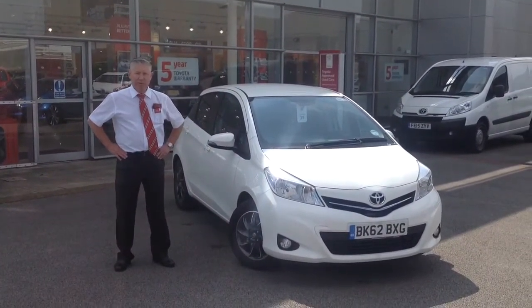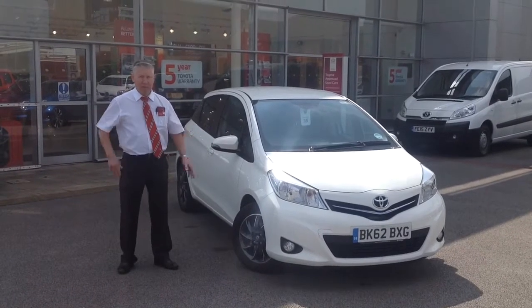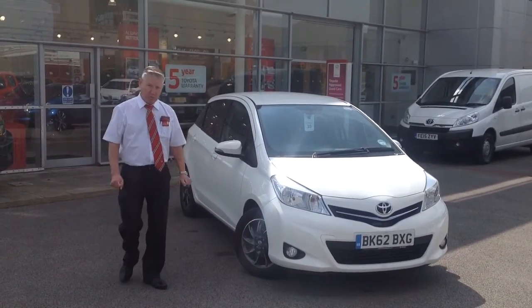Hi Susan, I'm Chris from Eachcake Toyota in Derby. I'm going to send you a video as promised. This is the special edition Yaris as we've talked about.